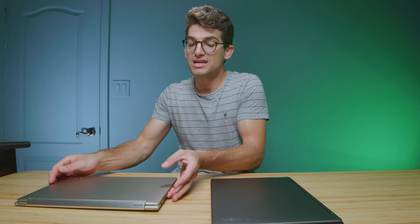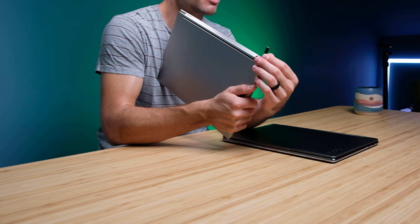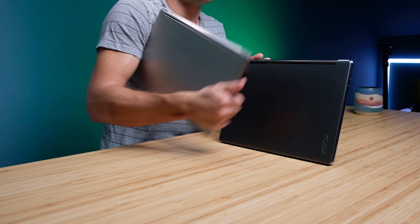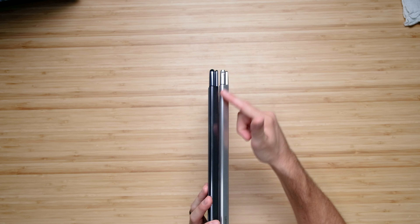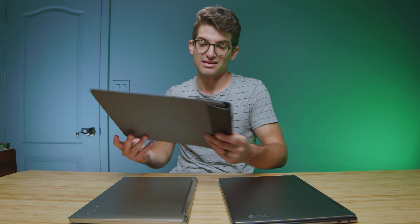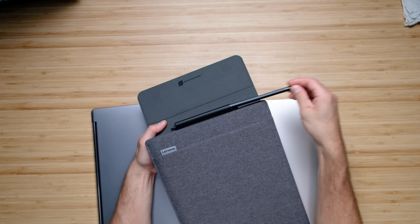One thing I really liked about last year's model that they did not carry over to this year's is they nestled the pen into the chassis — you can pull the pen right out. It's kind of unfortunate they didn't do this in the new model, because it looks like they would have had the space. However, with the new model they send you a handy case made from nice recycled materials, and your pen is right there.